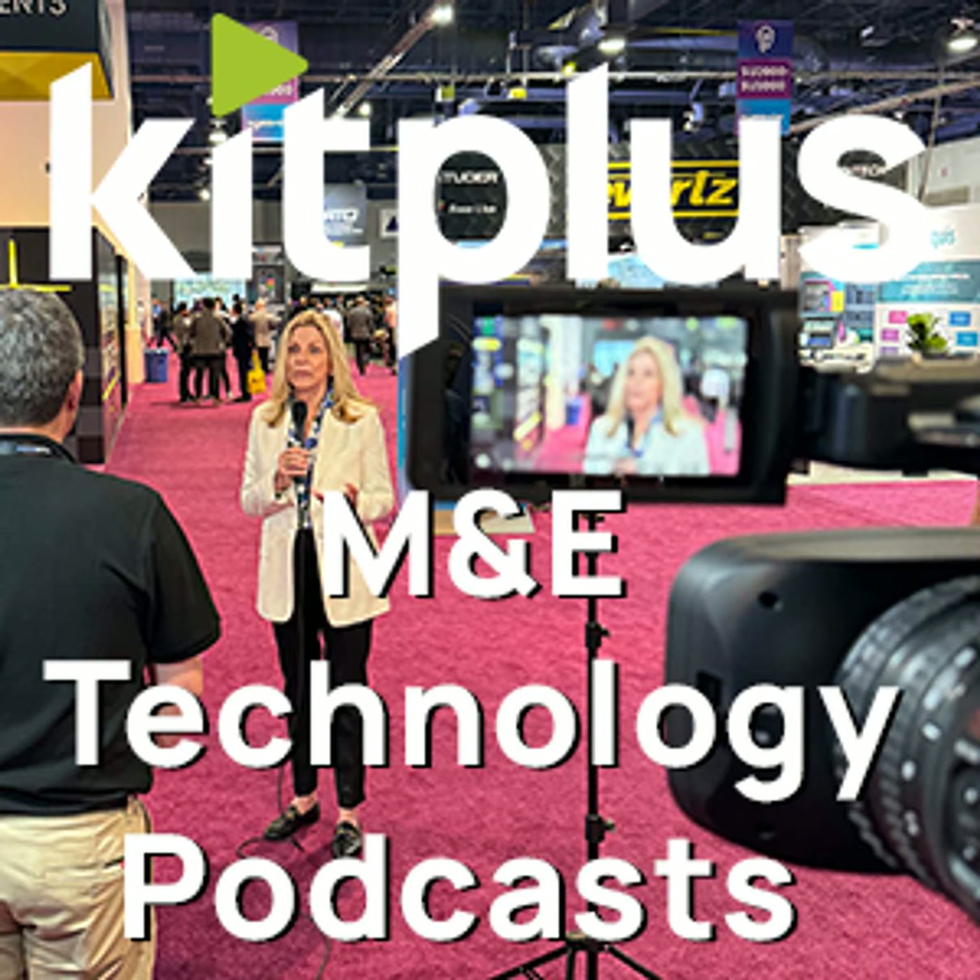It's IBC 2022 and we are in Hall 11 and we're with Ross. I'm joined by Darren again. Hi Darren, how are you? Hi Simon, good. Yeah, great. So let's have a talk about what's new with Open Gear here at IBC this year. Sounds good.